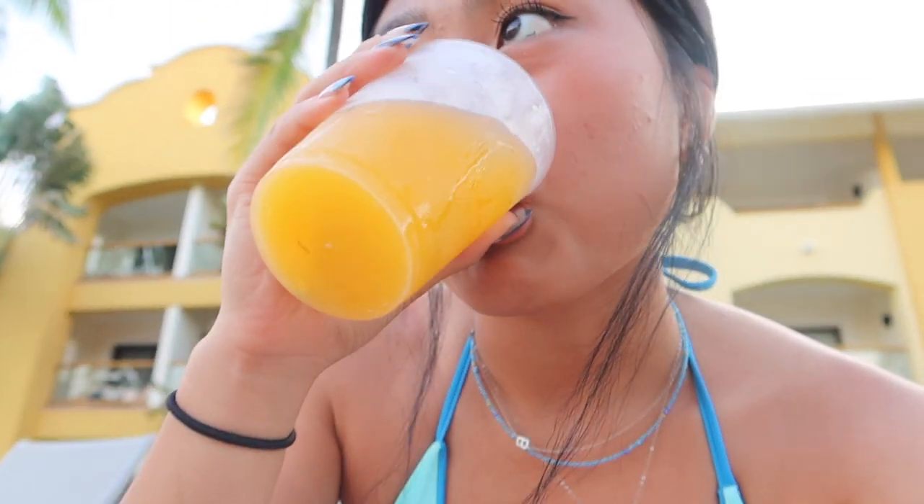We are finally at the pool! Everyone's already in there, but I just got my second drink of the day — a fuzzy navel, which is supposed to be like a peach drink. Honestly, it doesn't taste like alcohol at all.